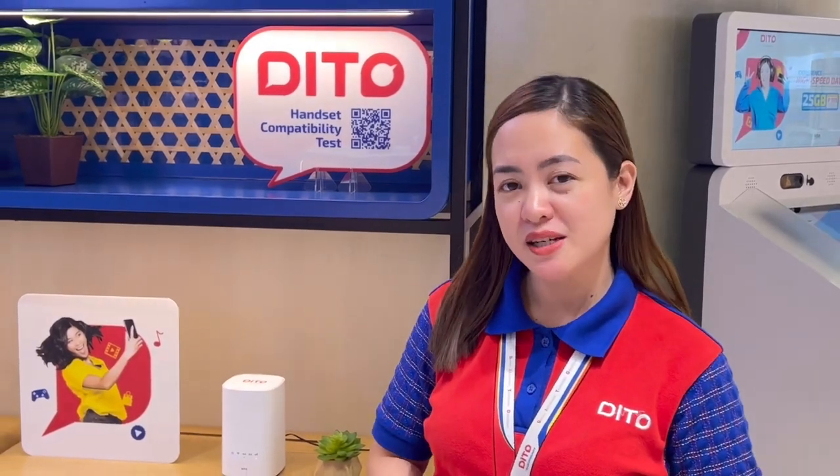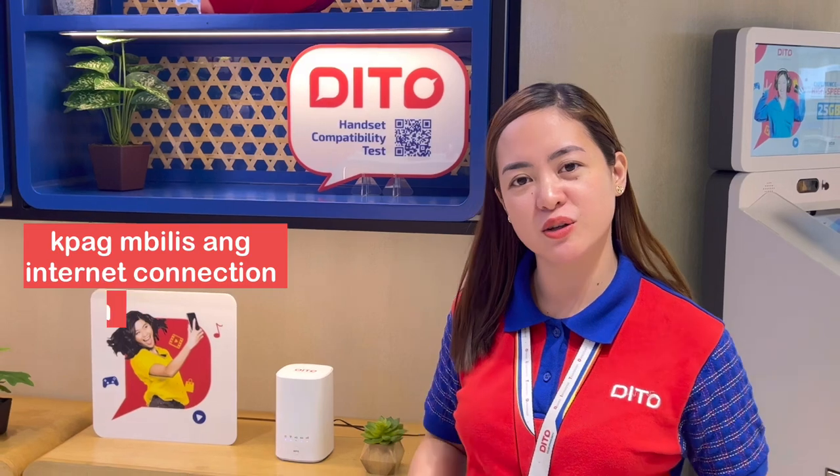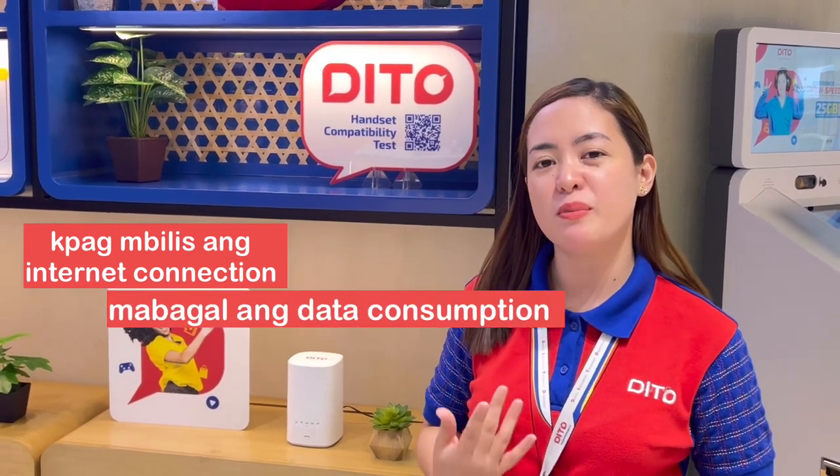Ganyan kabilis ang ating internet connection. At mas mabilis yung ating internet connection, mas mahina siya kumain ng data.